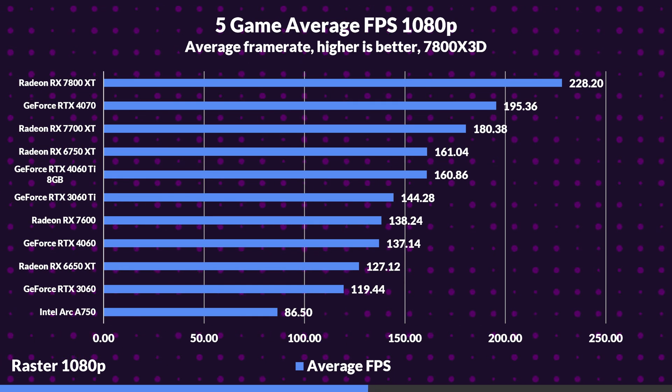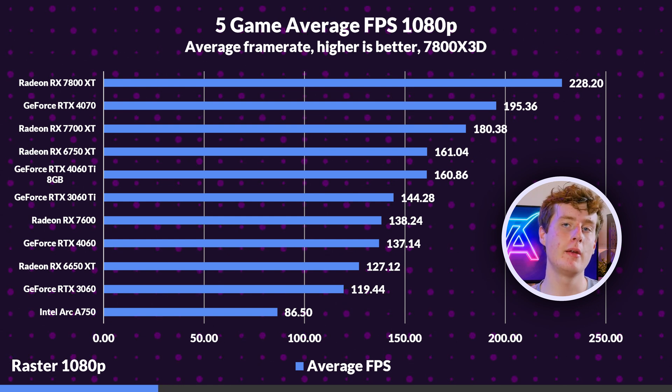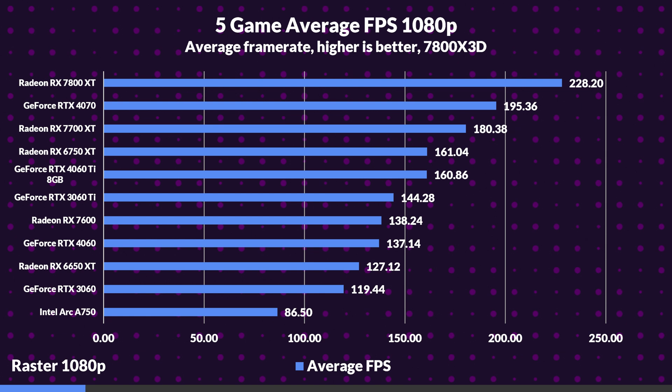Looking at averages, the 7800 XT shows a 17% advantage over the 4070. The 4070 edges past the 7700 XT by 8%, while the 7700 XT shows a strong 12% lead over the 4060 Ti. The 7600 outperforms the 4060 by less than a percent, mostly from its edge in Red Dead 2. The 4060 backs it up with feature set and other areas. The 6750 XT is neck and neck with the 4060 Ti, which is a testament to its still great performance for the price, costing less than the 4060 Ti.